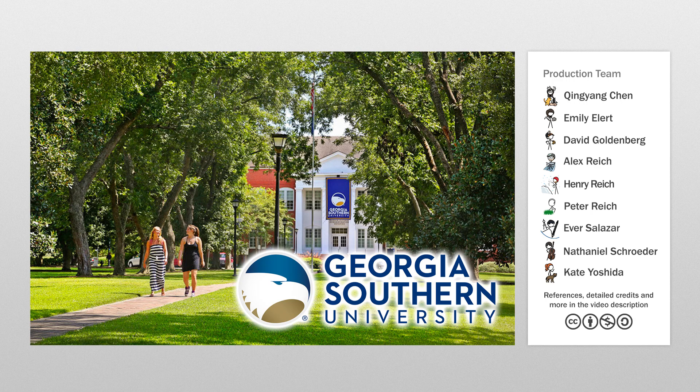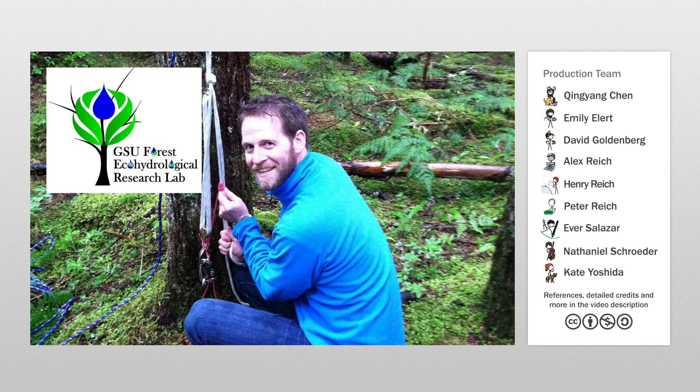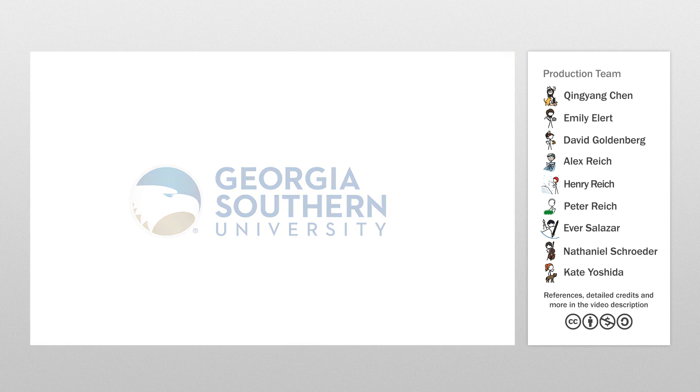Thanks to Georgia Southern University for sponsoring this video, which was made possible by a National Science Foundation grant to John Van Stam. Van Stam is a professor in GSU's Department of Geology and Geography, and he studies how well different trees capture rain that falls on them. Research from his group and its collaborators has helped us understand the vital importance of these rain-catching abilities, including the way they reduce stormwater flooding during heavy downpours, thus saving us billions of dollars a year in flooding damage. Thanks Georgia Southern!